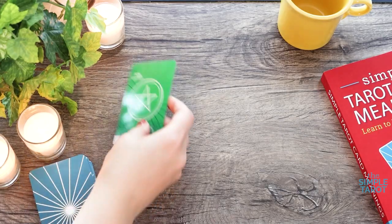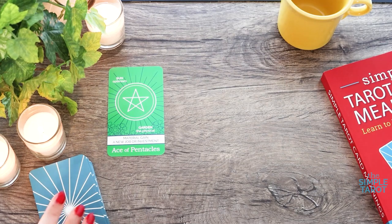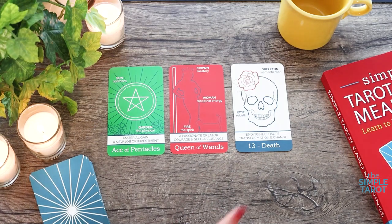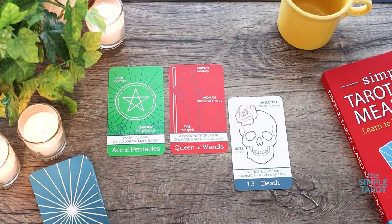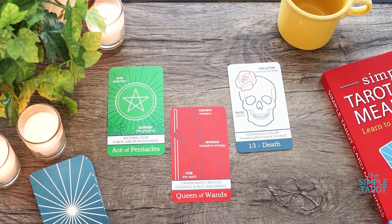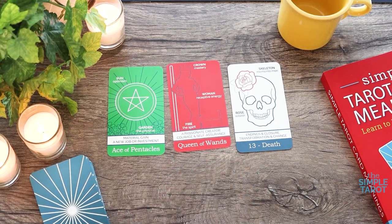Understanding how the major arcana tarot cards impact a reading can uncover your core beliefs about yourself and how you tackle problems. The major arcana cards will always relate to the big, major moments of life — those events that transform us and really change our path. When major arcana cards show up in a reading, take the opportunity to reflect on how your thoughts, beliefs, and emotions have impacted the way you're handling this big life challenge. Come to terms with the choices you've made and then let these cards guide you toward exploring your next big life changes and choices.